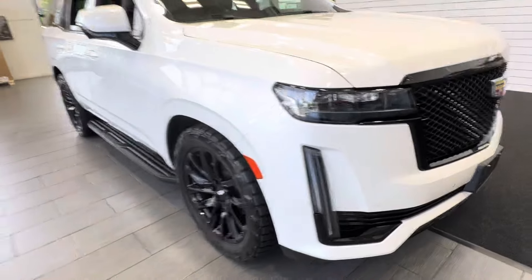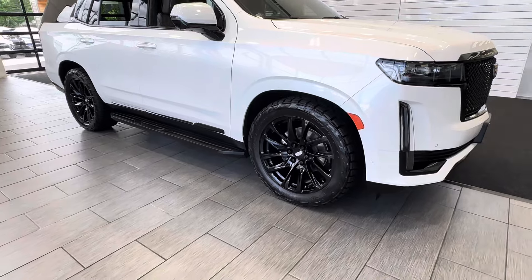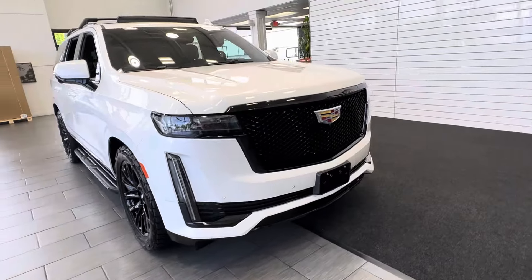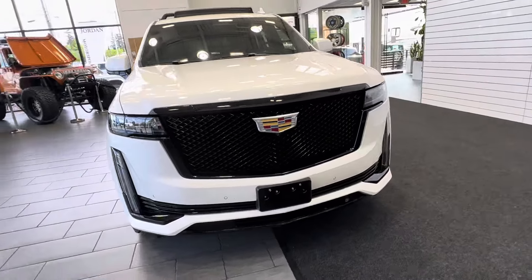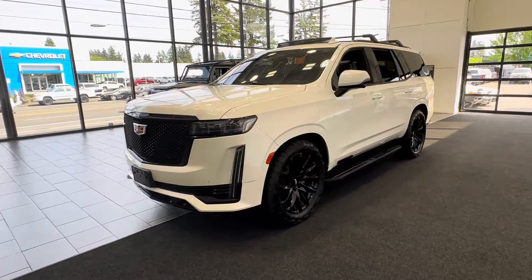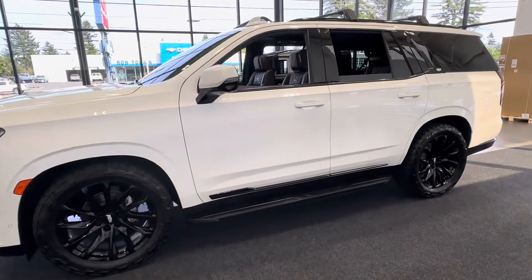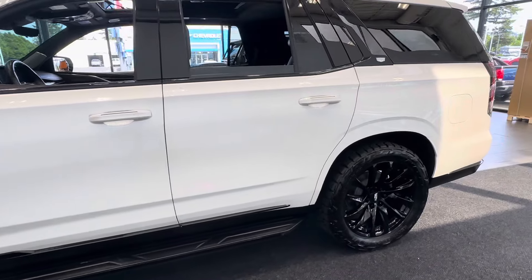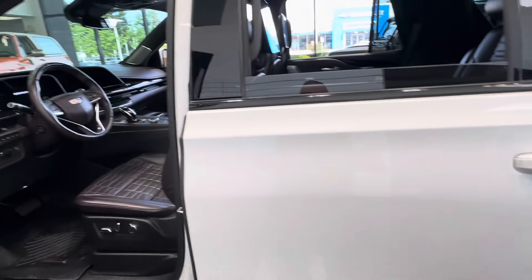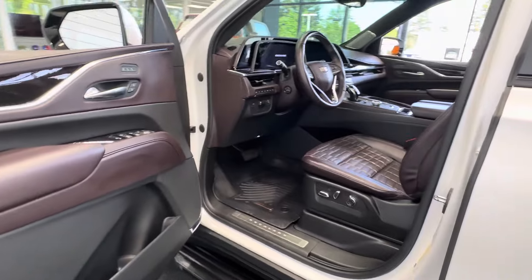I upgraded the tires to Nitto Recon Grappler ATSs and added ceramic window tint on the front windows as well as the front windshield. This has been a lot of highway miles, back and forth to Scottsdale — family car. Every service has been done at the dealer, even the 36,000-mile service, including all the fluids, flushes, filters, and differentials. A service was completed at the dealer just last week.